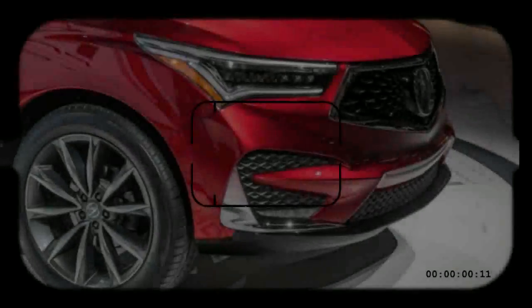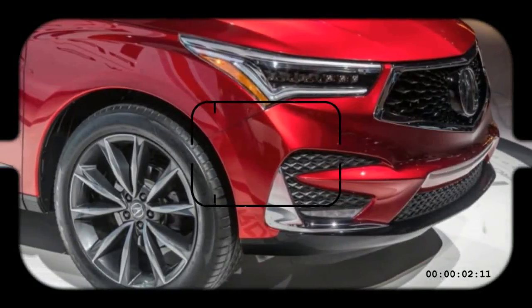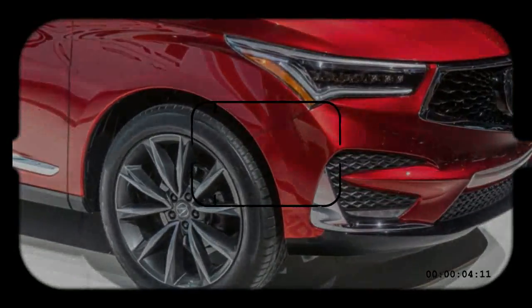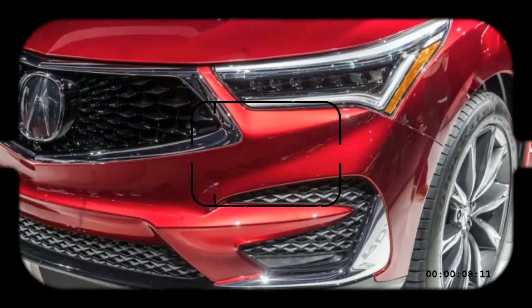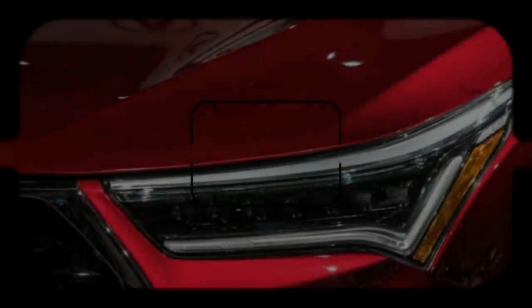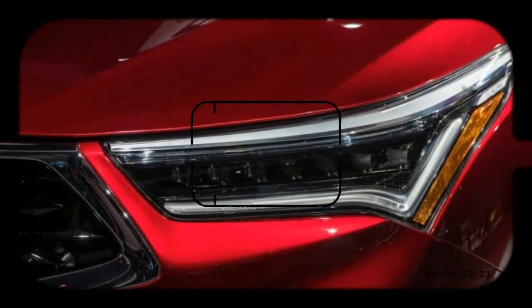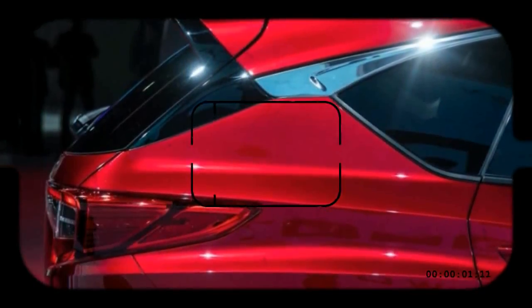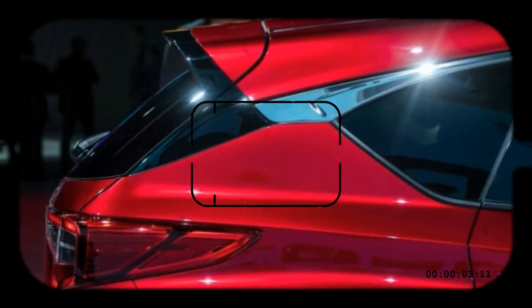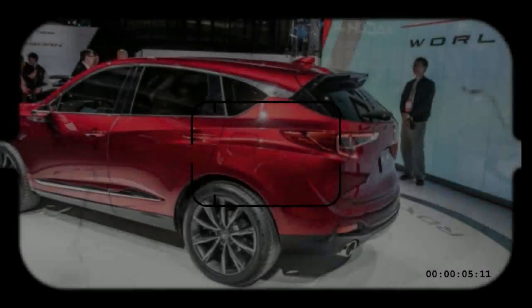More exciting than dimensional minutiae is the way the new RDX looks. As the first Acura vehicle designed from the outset around the brand's new pentagonal grille design, the RDX wears it best. Other styling cues picked up from Acura's Precision Concept from 2016 also worked well, including the bold fender bulges, spur-like hood creases, and pointed headlights and taillights. It all combines to form a shape that is both sporty and upscale.